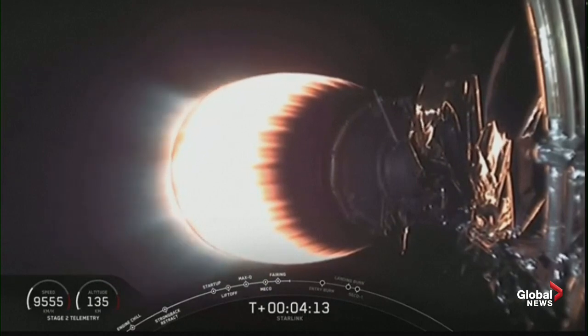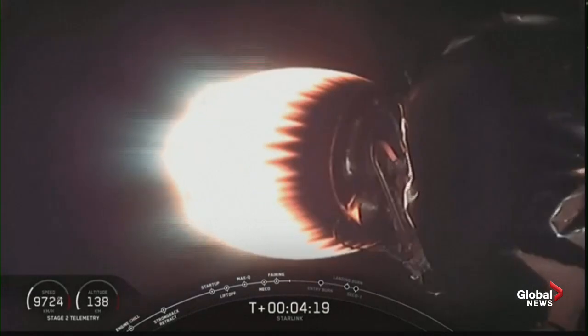Right now you can see a view of the bottom of the second stage — that is the Merlin vacuum engine currently burning brightly, doing its first of two burns to raise those satellites up to their deployment altitude of 440 kilometers above the Earth.